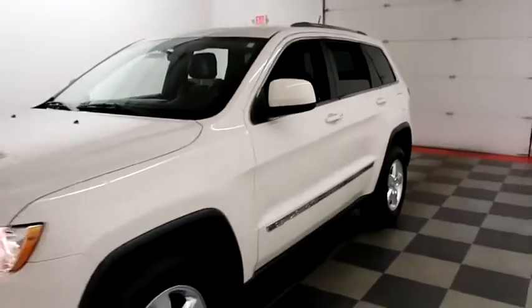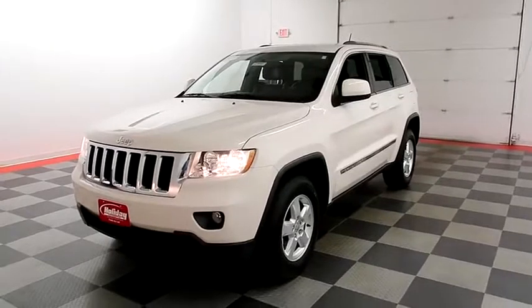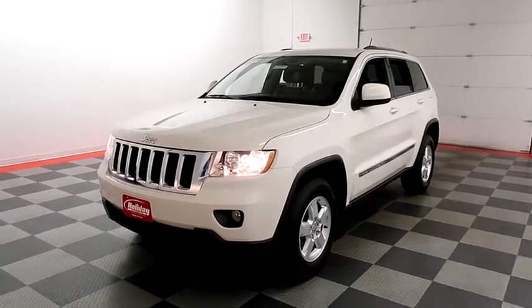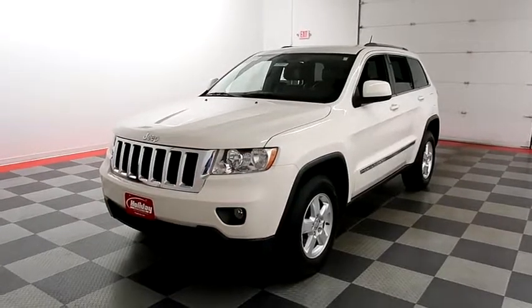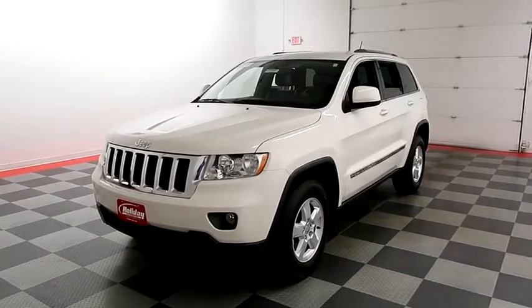I shoot videos today because I want to make sure whether you're coming from near or far, you can see this Grand Cherokee on HolidayAutomotive.com. That's where you'll schedule your test drive and get a free vehicle history report provided by AutoCheck. All at HolidayAutomotive.com.